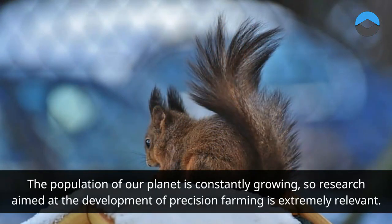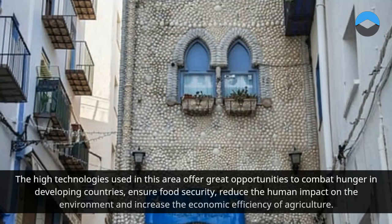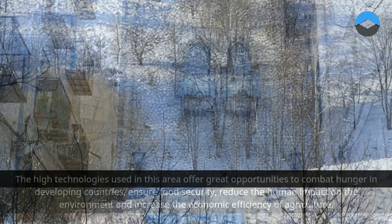The population of our planet is constantly growing, so research aimed at the development of precision farming is extremely relevant. The high technologies used in this area offer great opportunities to combat hunger in developing countries, ensure food security, reduce the human impact on the environment, and increase the economic efficiency of agriculture.